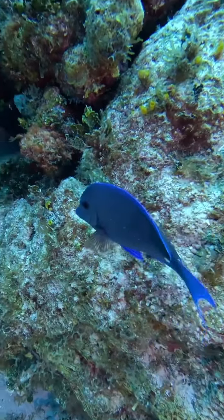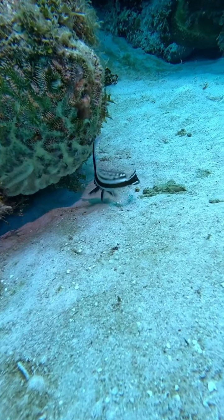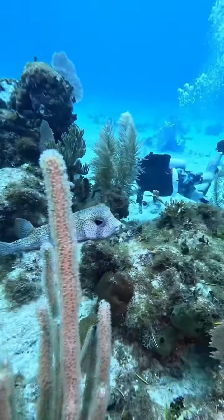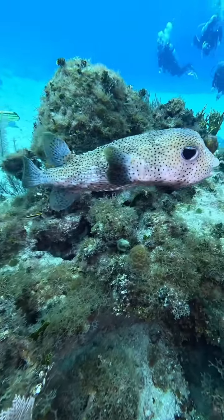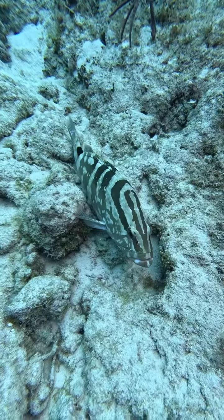Now we've got the blue tang, also known as the surgeonfish. And this is the spotted drum juvenile — it's not quite a tiny juvenile but a little bit older, super cute. And this porcupine fish — look at that little guy, super cute. I had to earn his trust for that shot.